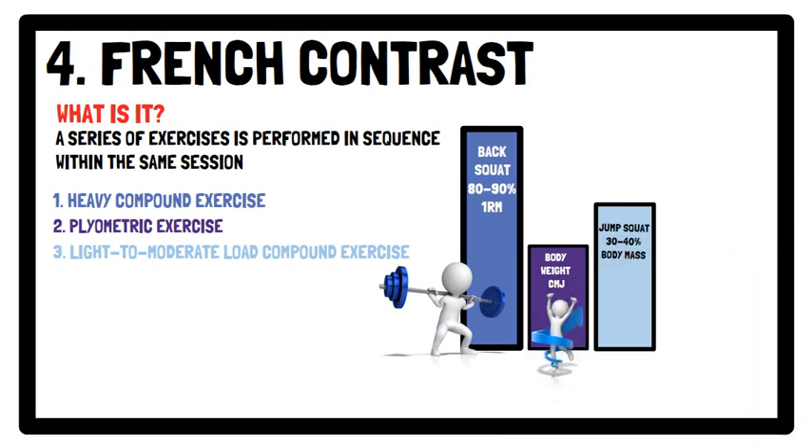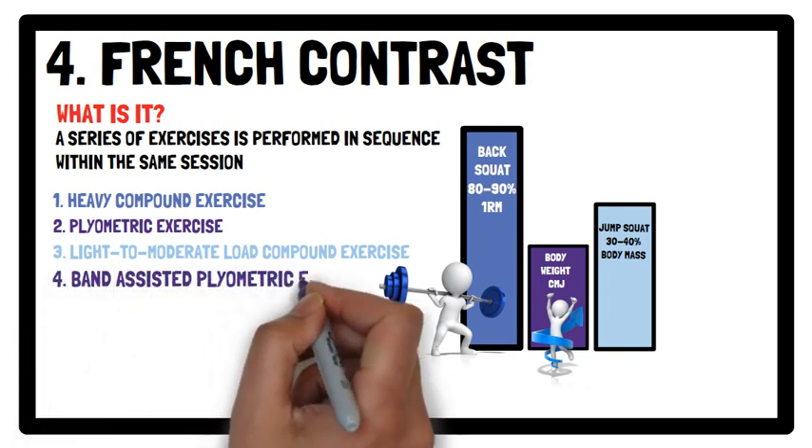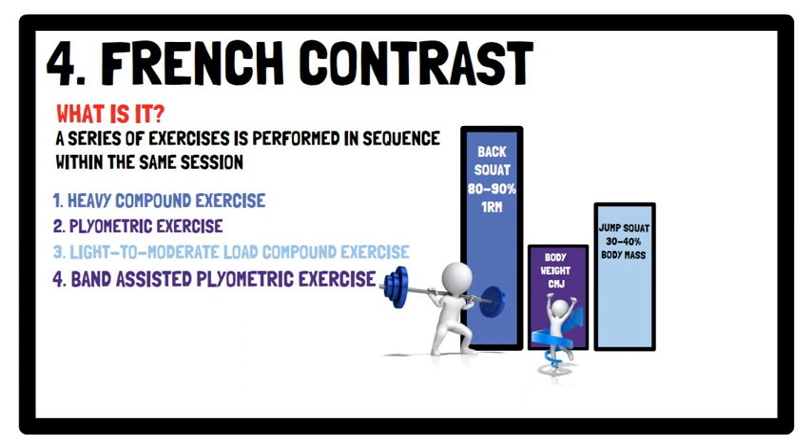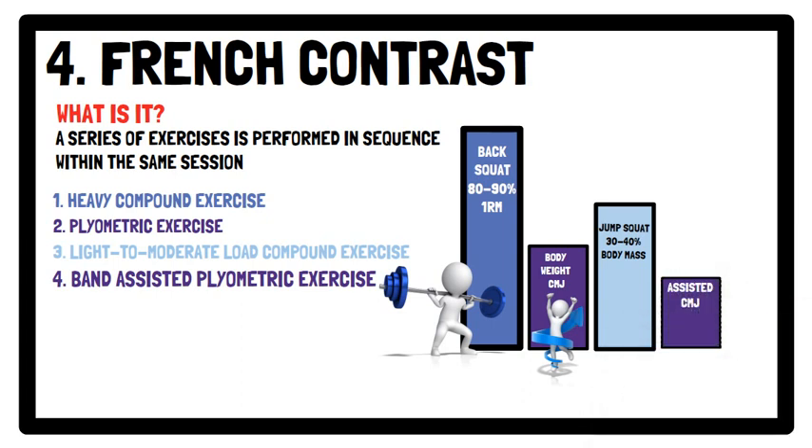This is to maximise movement speed. Four: a band assisted plyometric exercise, such as an assisted counter movement jump.